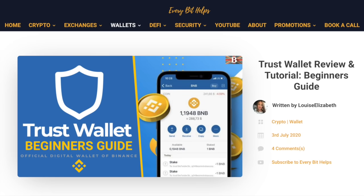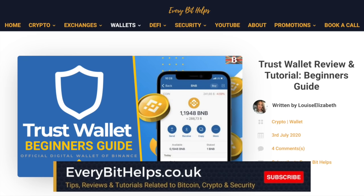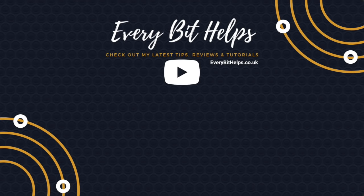So that was my run-through of the Trust Wallet app, and I hope you enjoyed this video today. If you did, please give me a like, hit the subscribe button, and head over to my website at everybithelps.co.uk for more tips, reviews, and step-by-step guides. Thanks, and I'll see you soon.